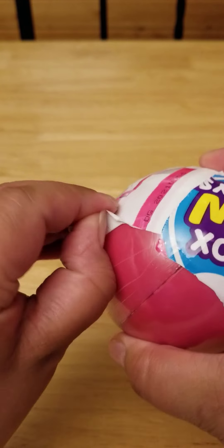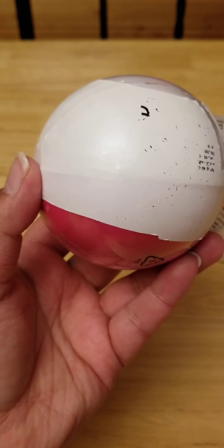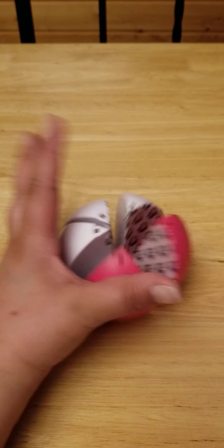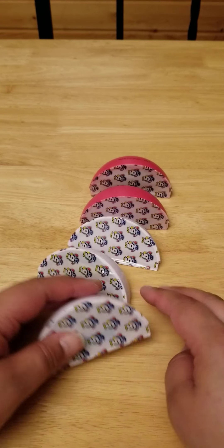Yeah, this is just, look at that. Okay, hold on one second. Okay, that's better.